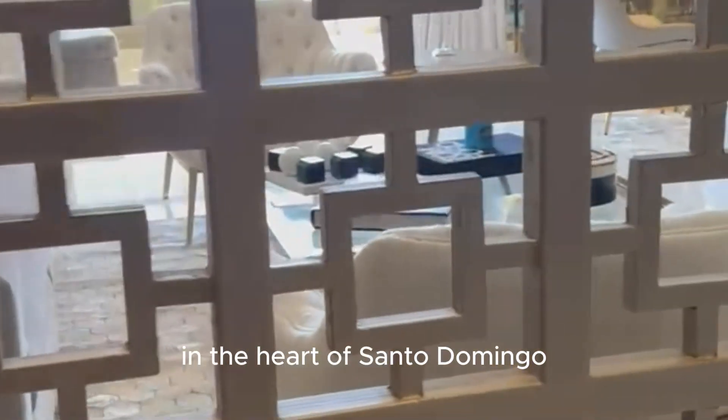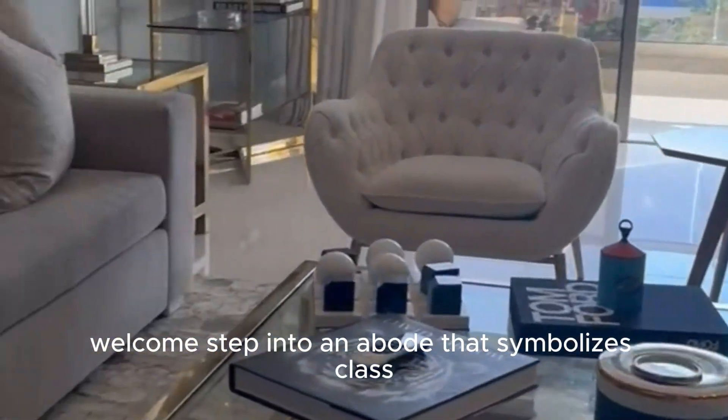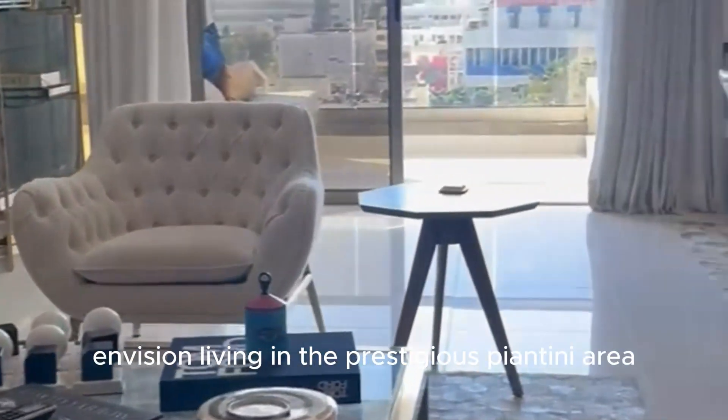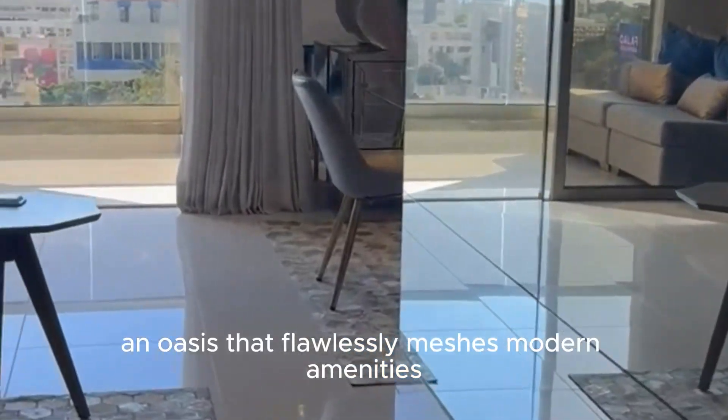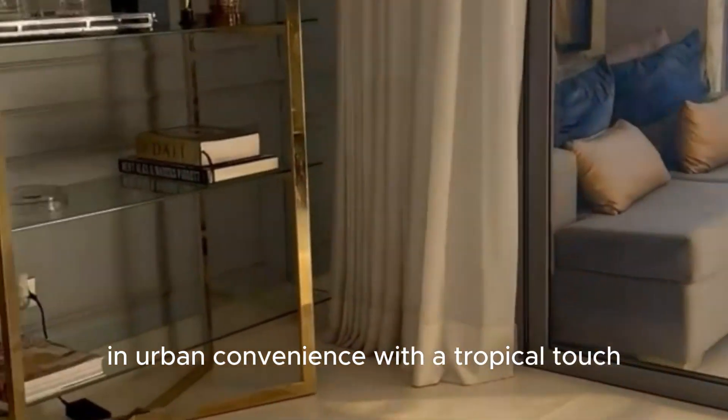Searching for a luxury apartment in the heart of Santo Domingo? Welcome! Step into an abode that symbolizes class, sophistication, and comfort. Envision living in the prestigious Piantini area, an oasis that flawlessly meshes modern amenities and urban convenience with a tropical touch.